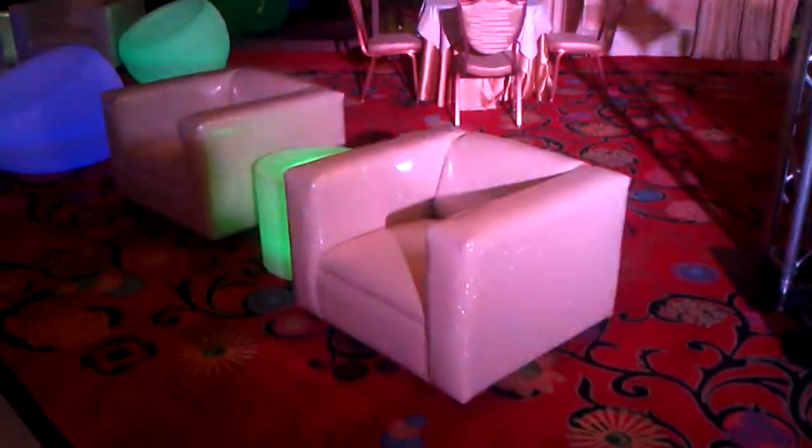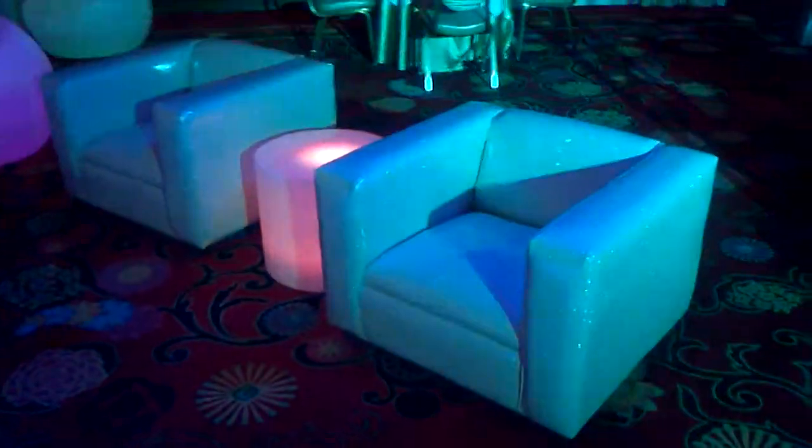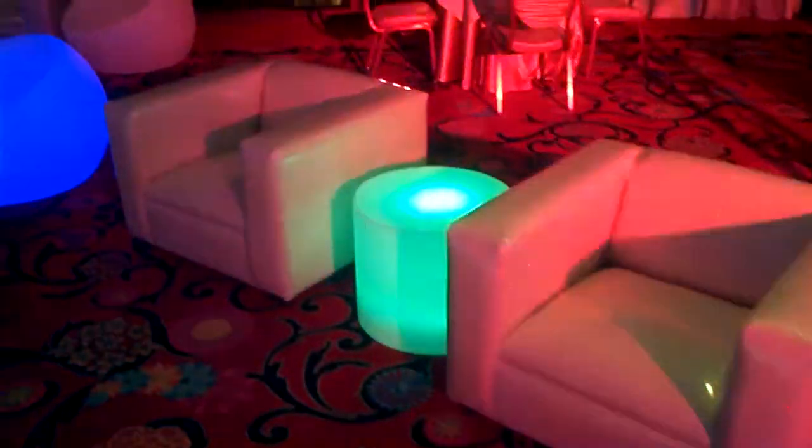You can see the sparkle in these chairs — that is the diamond color. It picks up a lot of the colors that are in the room.